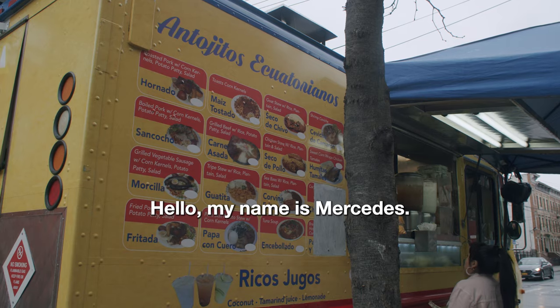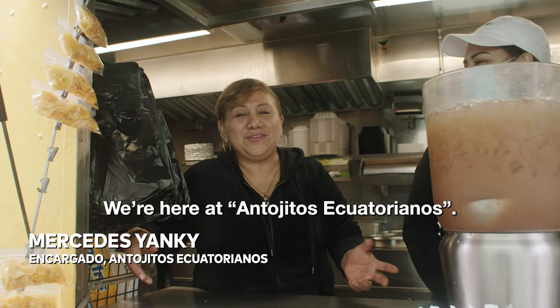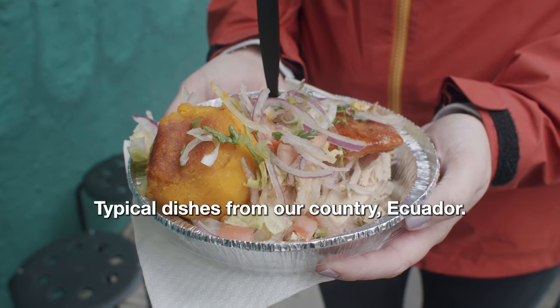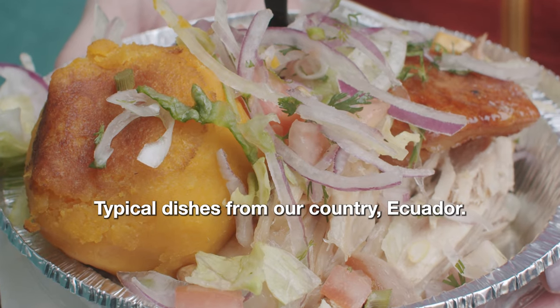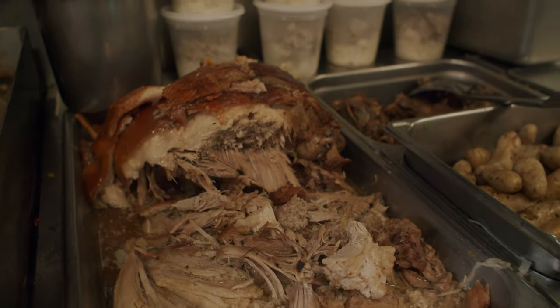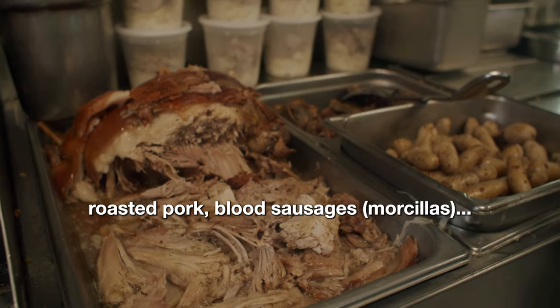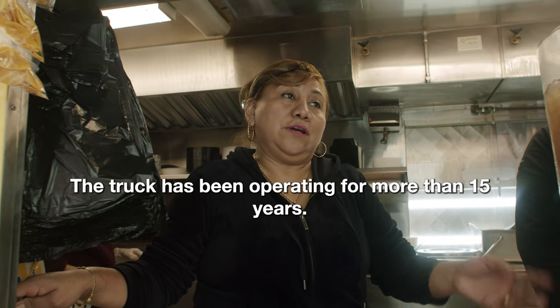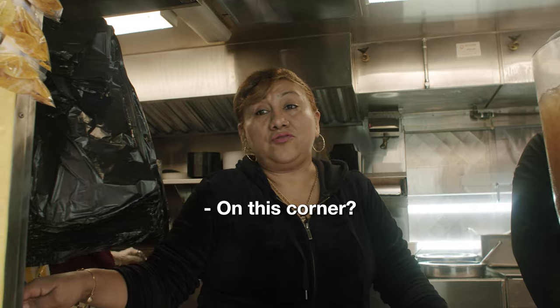Hola, mi nombre es Mercedes. Estamos aquí en los Antojitos Ecuatorianos. Antojitos ecuatorianos son comidas típicas de nuestro país, Ecuador. Hay comida de la costa y de la sierra. De la sierra tenemos la apretada, el horno, morcillas. El carrito lleva más de 15 años en esta esquina.